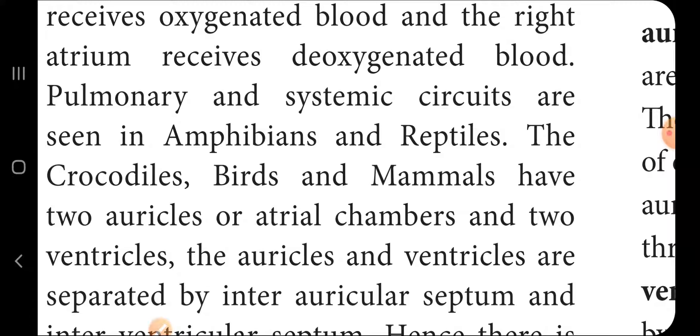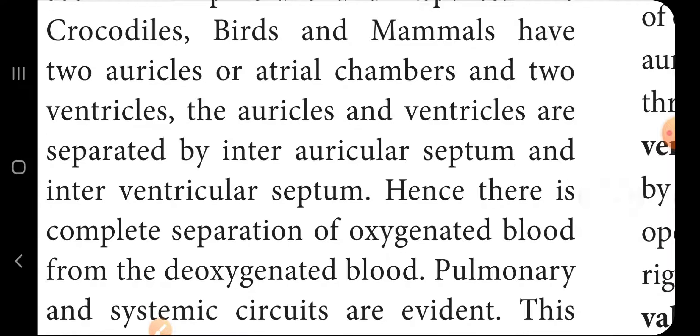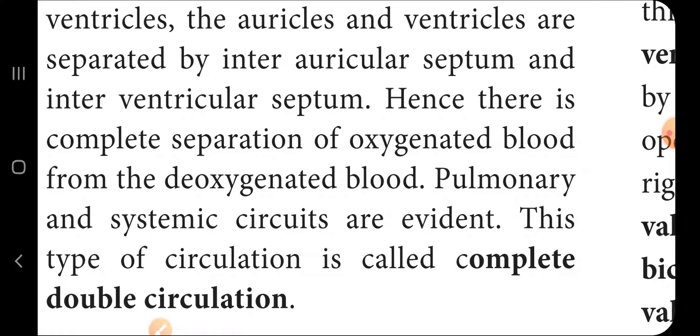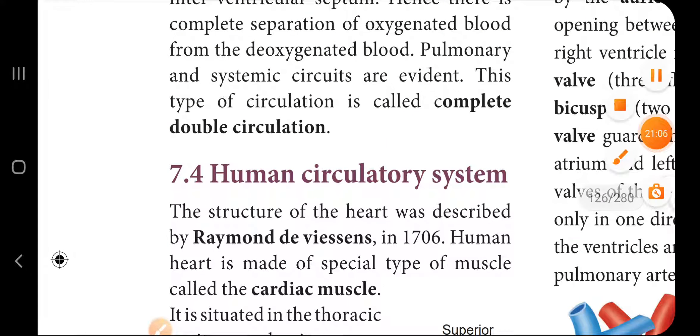In mammals and birds, there is a complete inter-auricular and inter-ventricular septum, giving four chambers. Pulmonary and systemic circuits are both present. Oxygenated and deoxygenated blood are completely separated, so this is called complete double circulation.